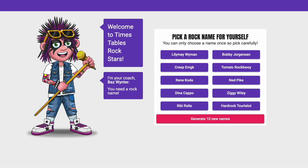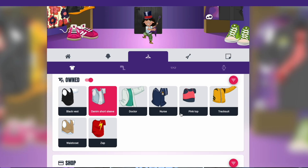Number two: use rock names. On TTRS, every user chooses their very own rock name and designs their unique rock avatar. Whilst nothing in TTRS ever identifies a user's real-time location,